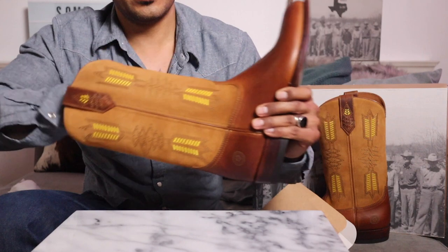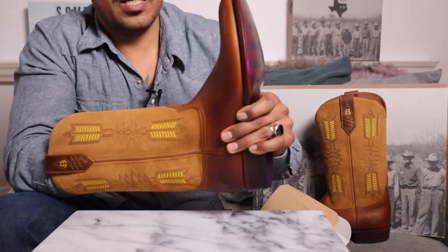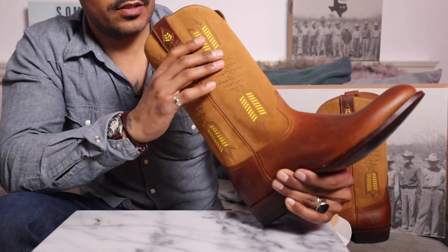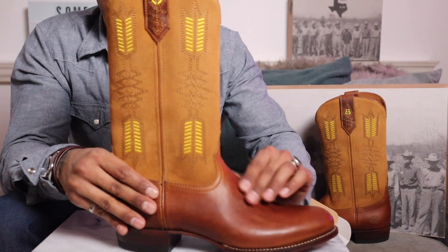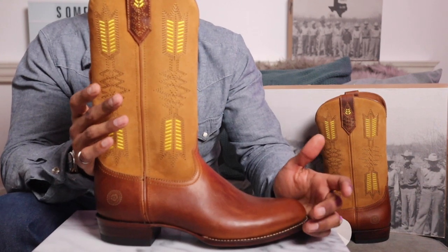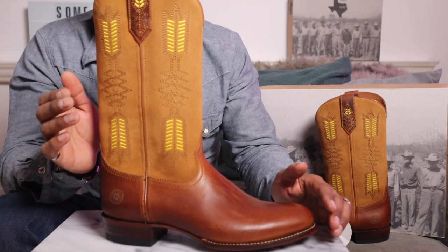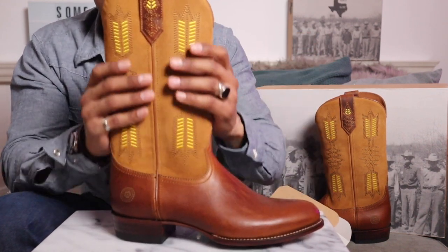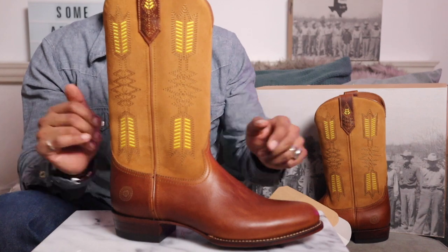It's fully leather lined inside. Wow, that's really soft - a leather insole with a really soft leather lining all the way up. I cannot wait to wear these, they are so good looking. These are handmade in Spain, and the smell is just amazing.